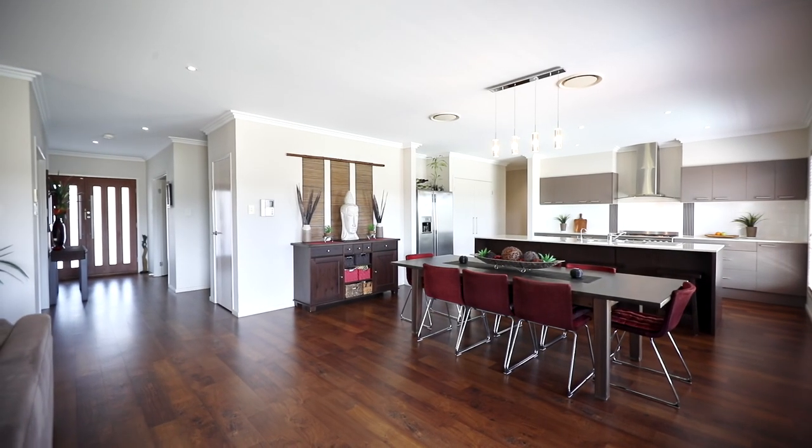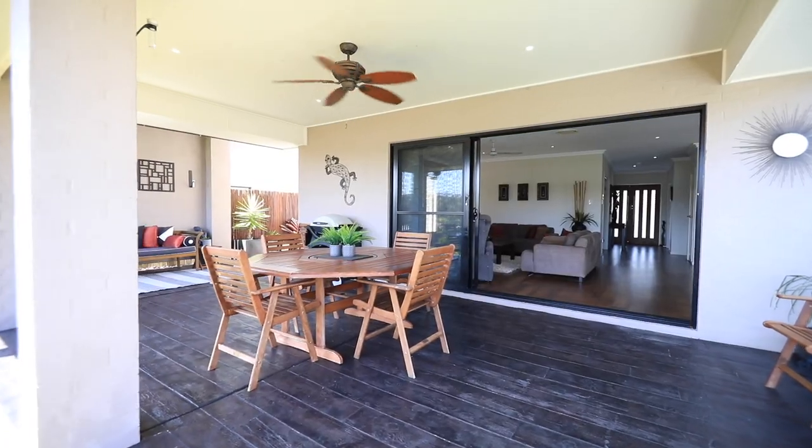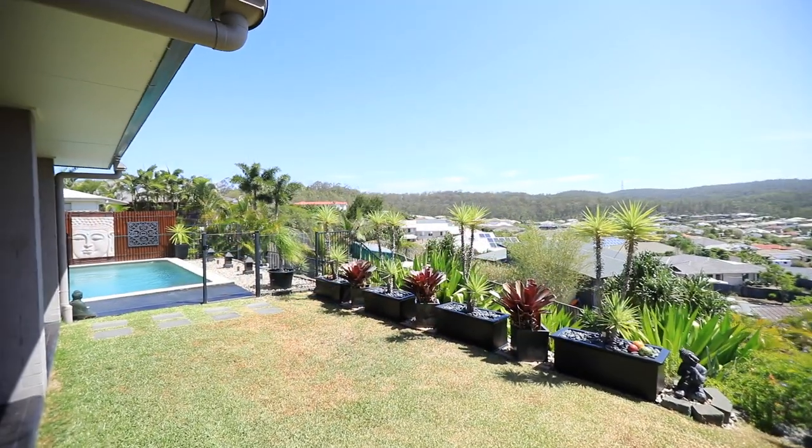Kurt Gomez, JW Estate Agents, and welcome to 71 Borough Circle, Pacific Pines. This large four-bedroom home is all about outdoor living, topped off with sprawling views of Narang National Park.